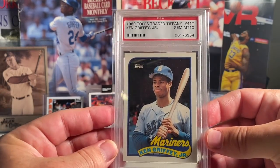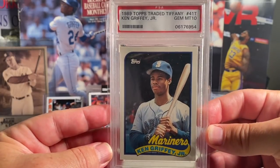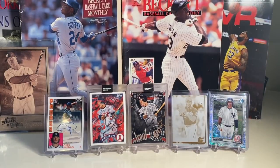At number 6 is this beautiful '89 Topps Traded Tiffany Ken Griffey Jr. in a PSA 10. I really love this card.